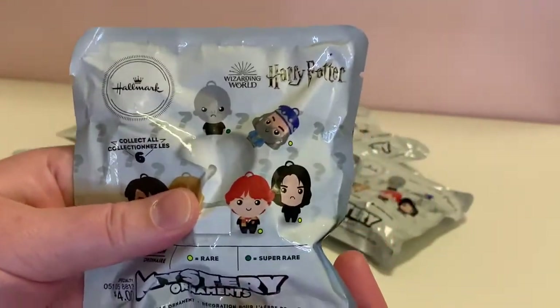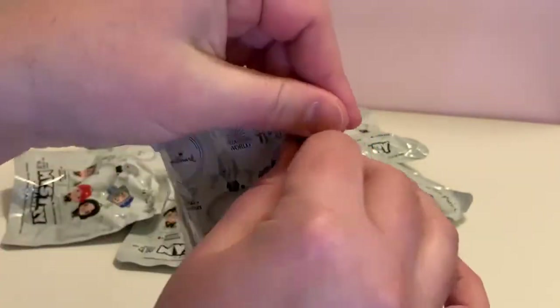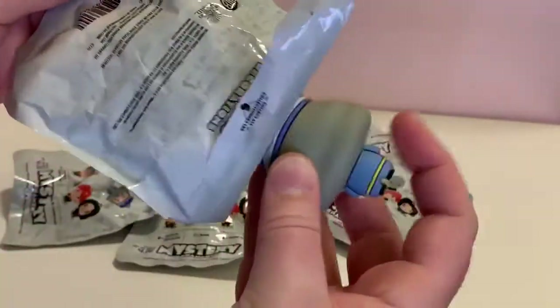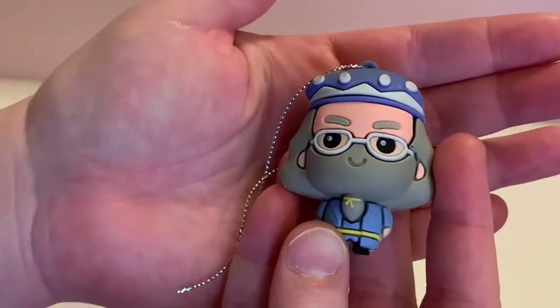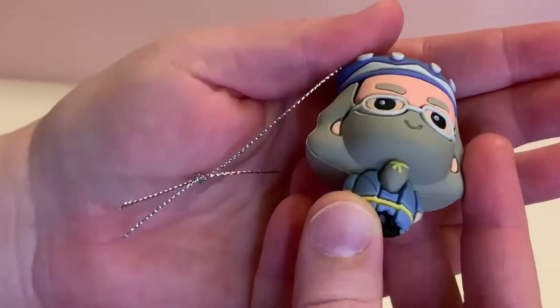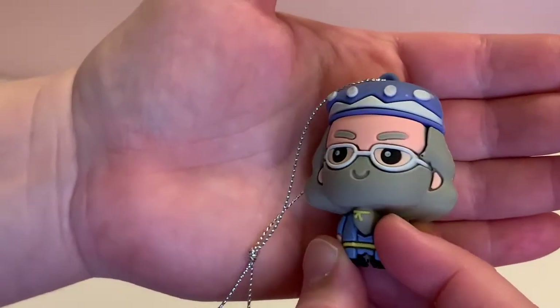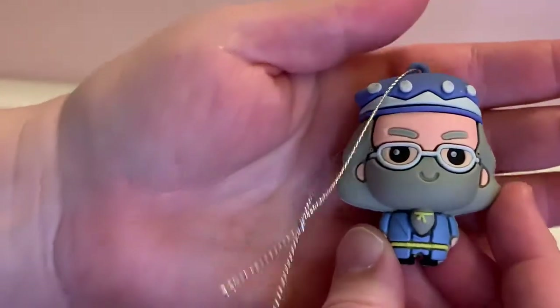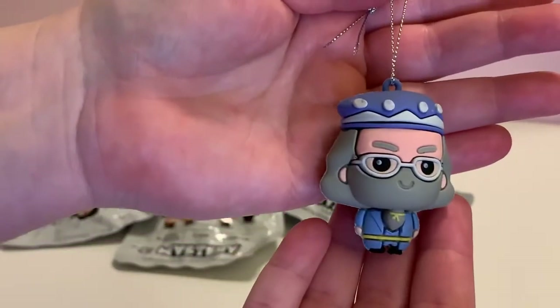So I have eight packs to open and we're looking for all six figures. How appropriate to start off with Dumbledore as our first figure. He looks very happy, also a little hairy — as in lots of facial hair and hair itself.